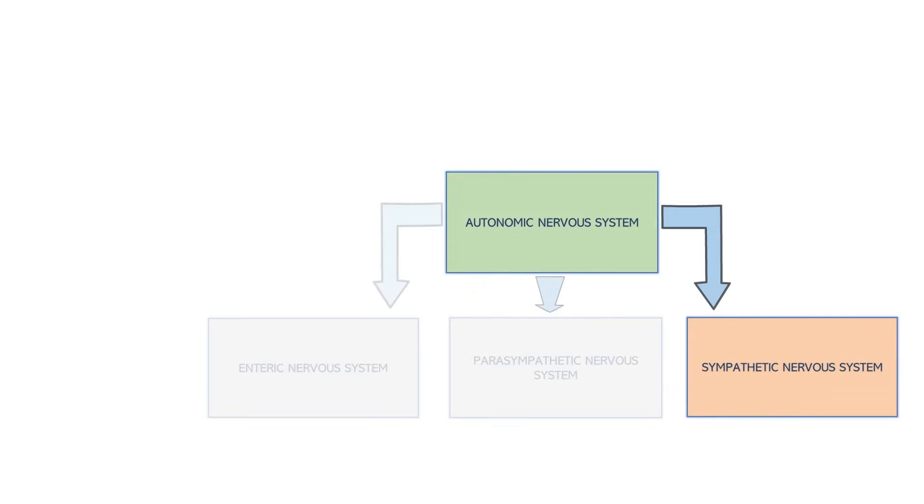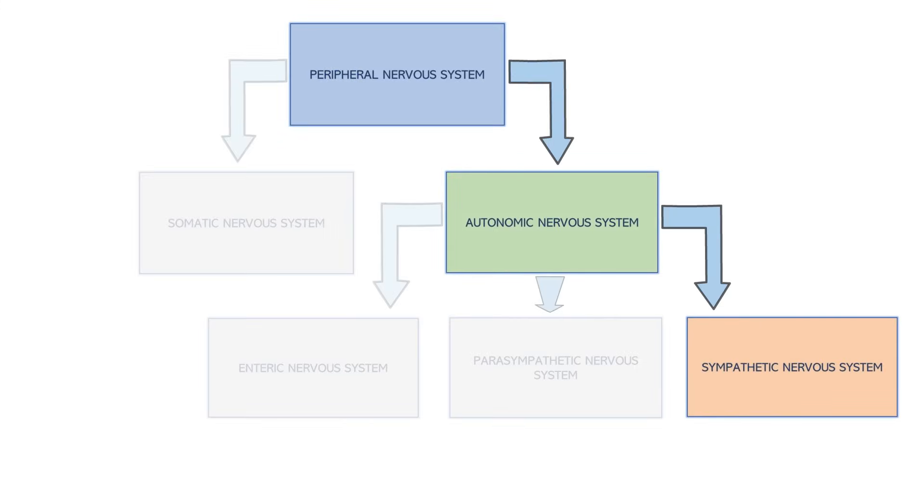The sympathetic nervous system is a subdivision of the autonomic nervous system, which is the subdivision of the peripheral nervous system that controls automatic processes in the body, like digestion, heart rate, and respiration.